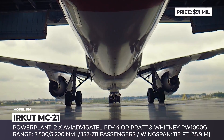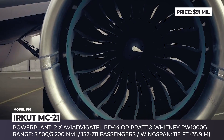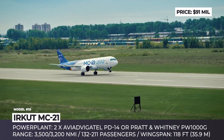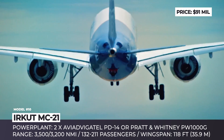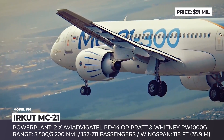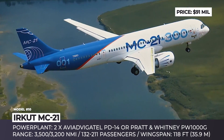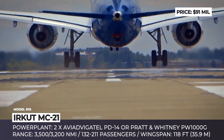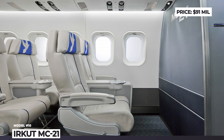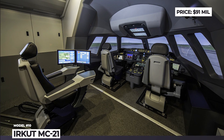Irkut MC-21. This single-aisle twinjet airliner is produced by Irkut, a branch of the Russian National United Aircraft Corporation. The jet will be manufactured in two configurations: the 300 with capacity of up to 211 passengers and a range of 3,500 nautical miles, and the upcoming shortened version 200. The MC-21 has a carbon-fiber reinforced polymer wing and is powered by Aviadvigatel PD-14 or Pratt & Whitney PW1000G turbofans generating 28,000 and 31,000 pounds of thrust respectively. Its name translates from Russian as 'Mainline Aircraft of the 21st Century.' The manufacturer claims 175 firm orders and 115 options with expected deliveries by 2021, though production is stalling due to US sanctions.